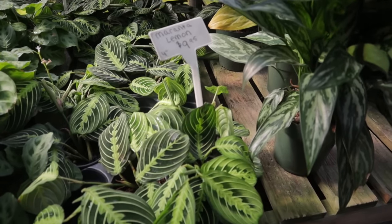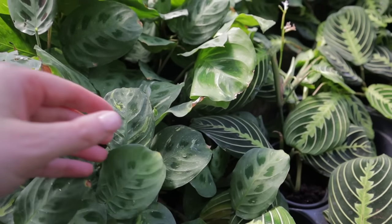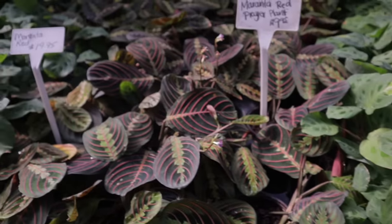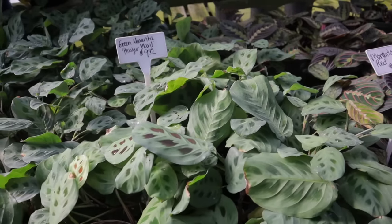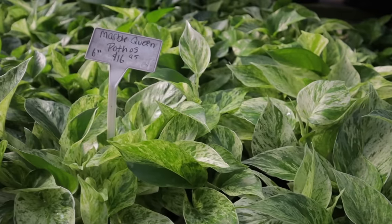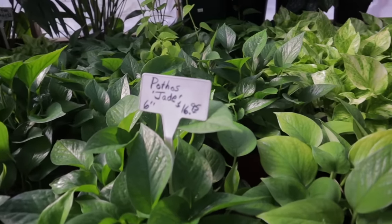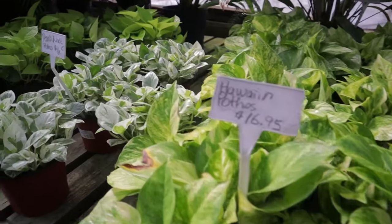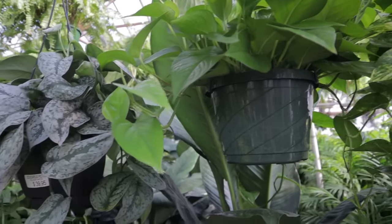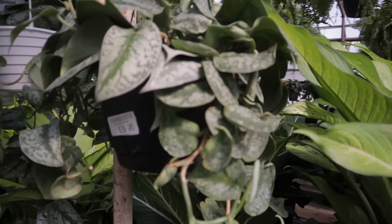We have some marantas — lemon lime $9.95, variegated ones $19, really really pretty. Red prayer plants $9, green marantas $9. Global green pothos $19, marble queen pothos $16, golden pothos $16, pothos jade, Hawaiian pothos $16, pearls and jade $16, neon $19, snow queen. They do such a great job of labeling. They have some massive dieffenbachias and some silver satin scindapsus. This one's silver lady at $69.